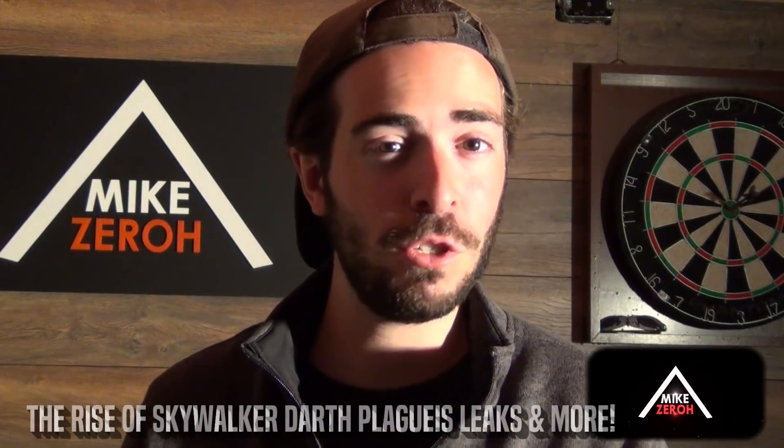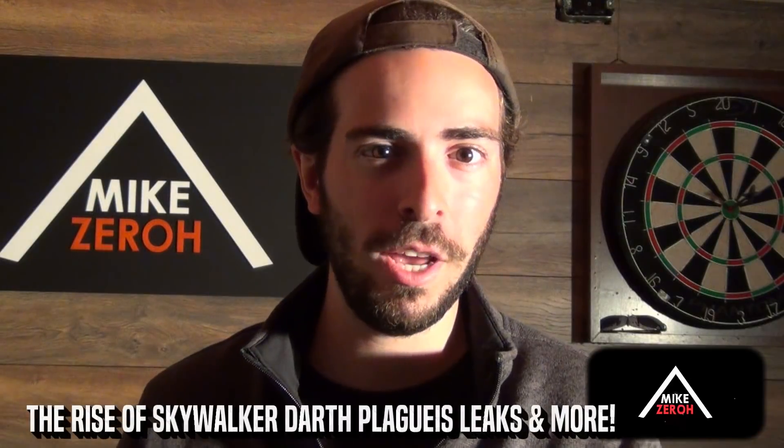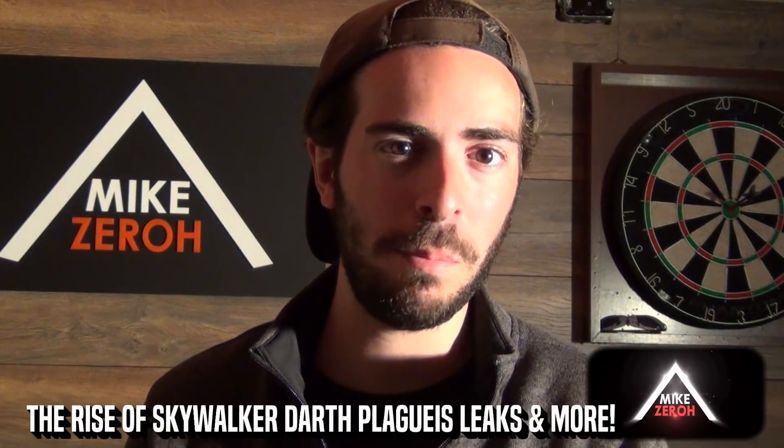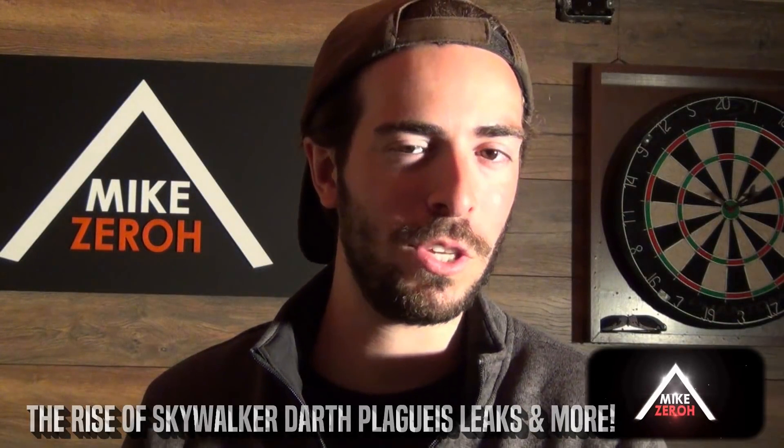Star Wars: The Rise of Skywalker is now just under six months away from its official release by director J.J. Abrams and Chris Terrio. This is Mike Zero. Make sure to subscribe if you're new to the channel for future Star Wars content.